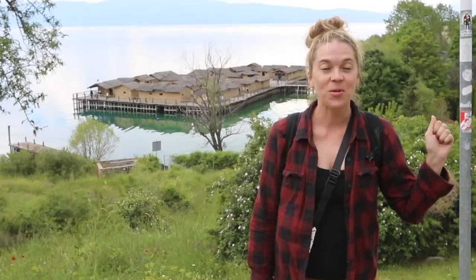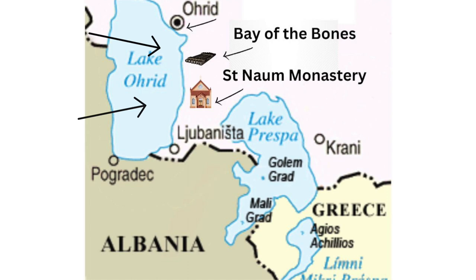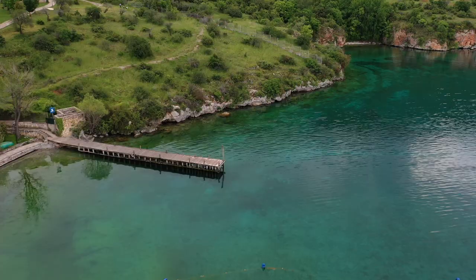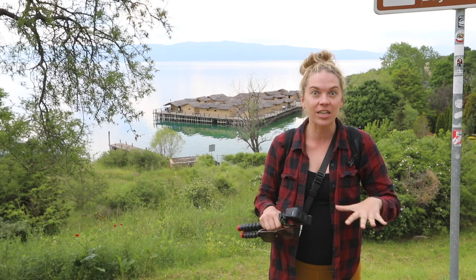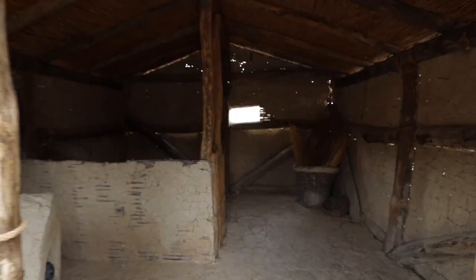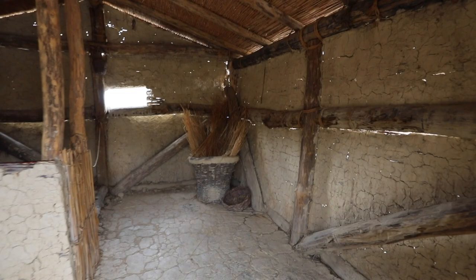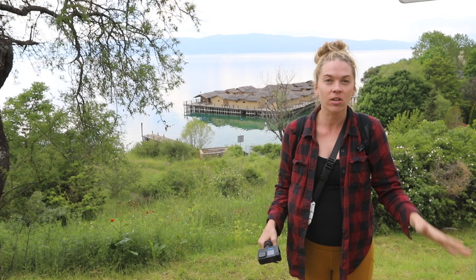Today we are exploring a few destinations located outside of Ohrid town — kind of like popular day trips. We rented a car to try to hit them all. Our first stop is the Bay of the Bones Museum. As you can see behind me, it used to be a civilization that lived on the water. They had a retractable bridge they would take away to prevent predators — animals and invaders. It kind of reminds me of the Uros people on Lake Titicaca.